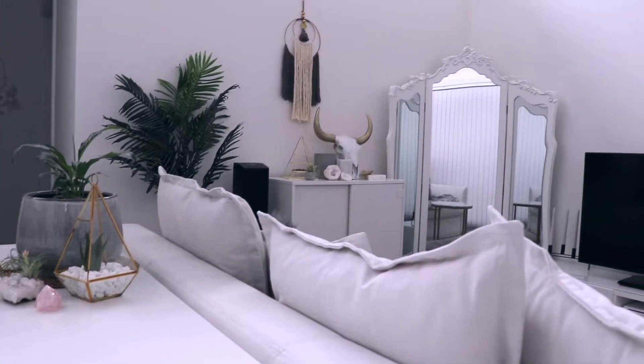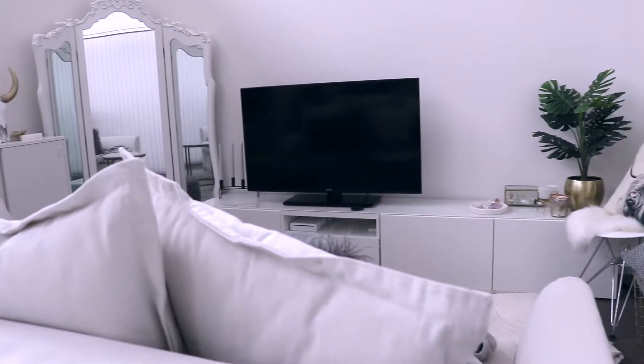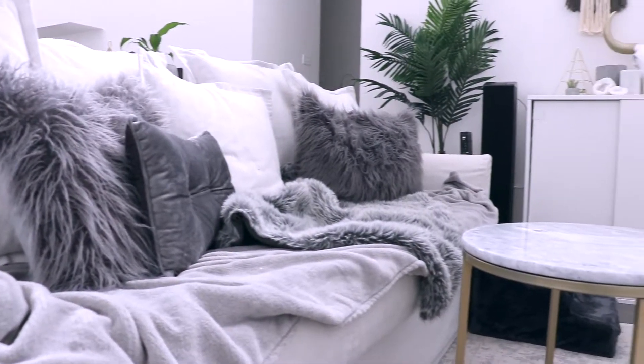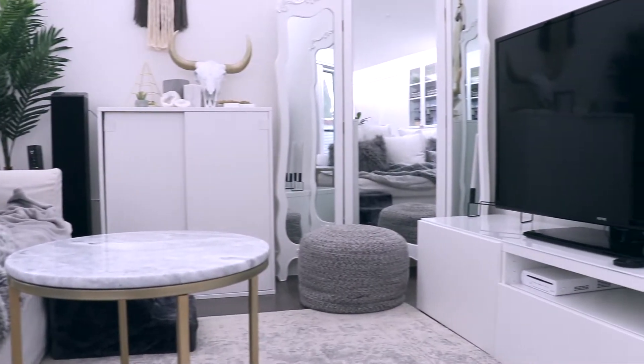Today I'm going to give you a tour of my lounge room. After visiting Japan last year with my fiancé, we decided that we wanted to move into a much smaller house, so we're now living in this 50 square meter property and as you can see, the living space is quite small.